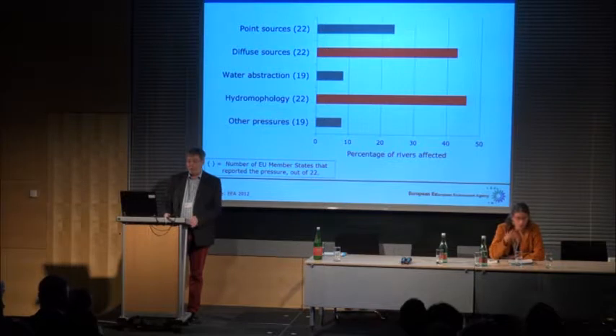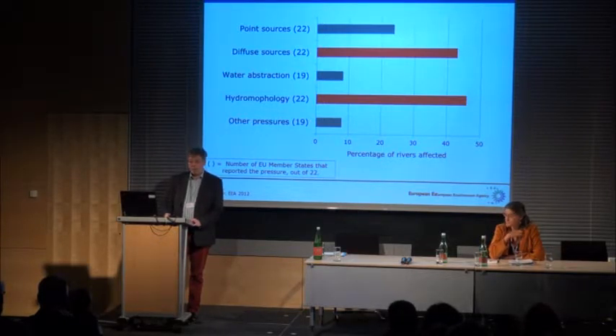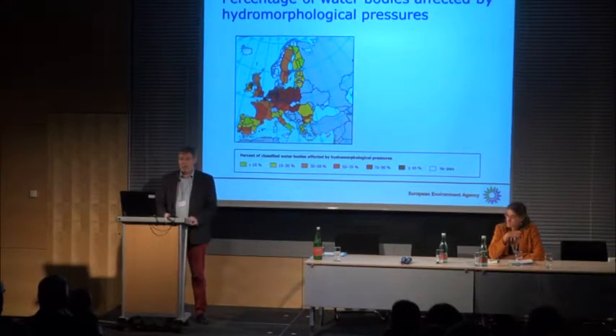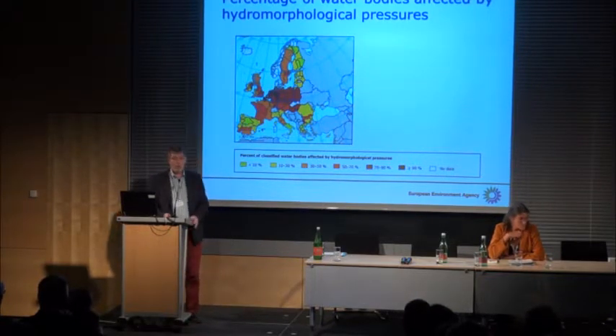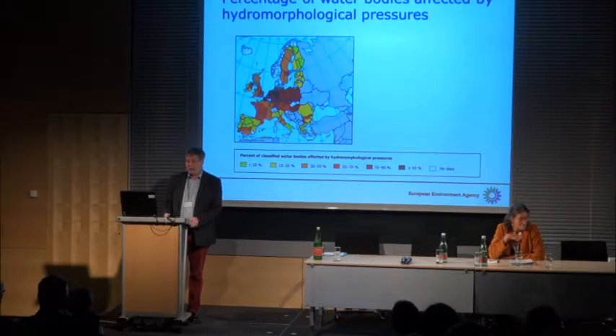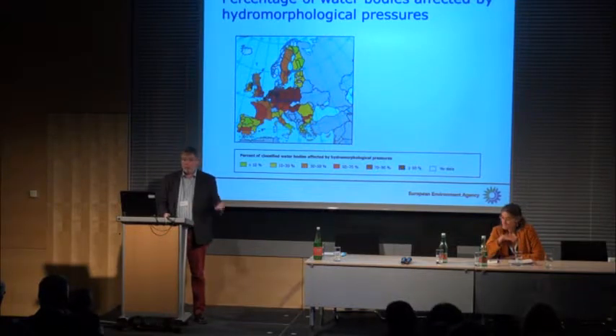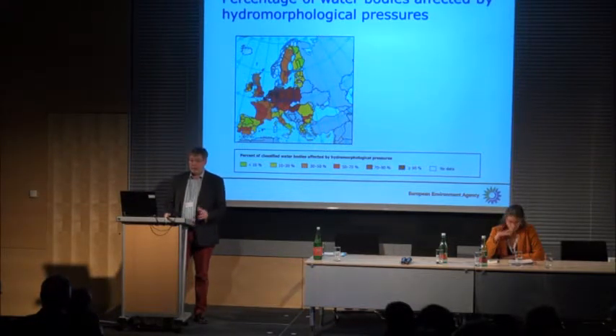A water body could of course be affected by other pressures like diffuse pollution — more than 40% of European rivers were affected by that — or 25% by point source pollution, and some by water abstraction. This map shows the proportion of water bodies affected by hydromorphological pressure. In Central Europe, more than 70% and in some cases more than 90% of all river water bodies in river basin districts are affected. Even in more sparsely populated areas like Scotland or northern Sweden, 30 to 50% were affected.